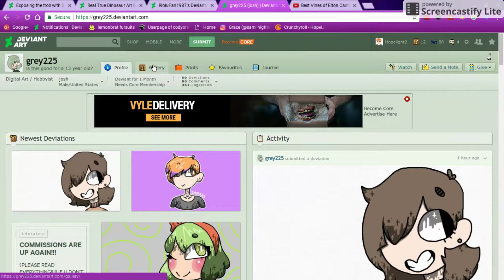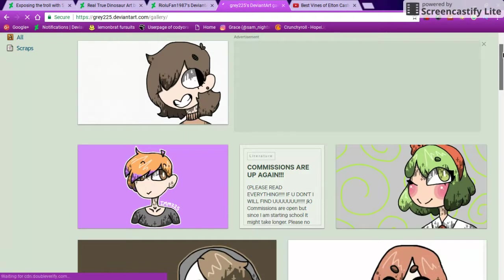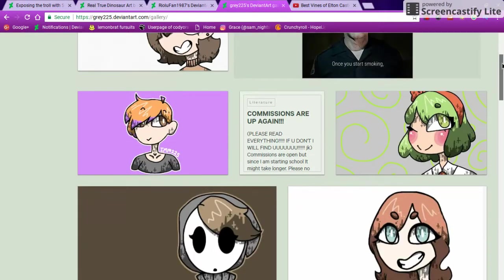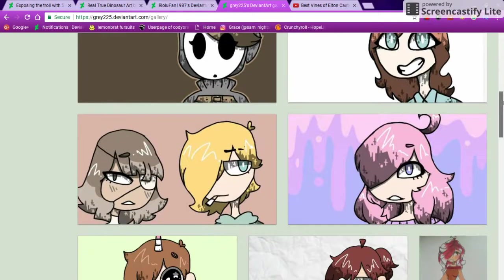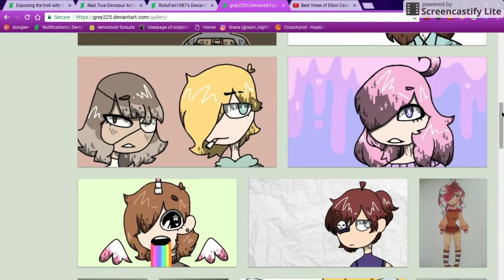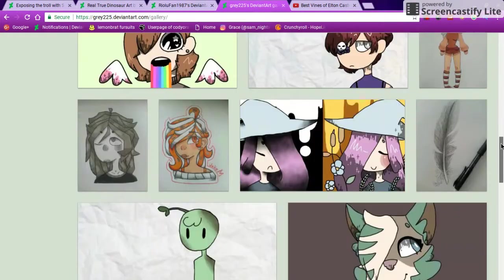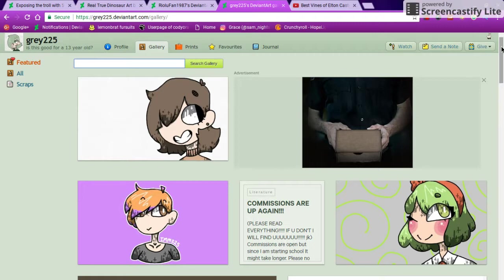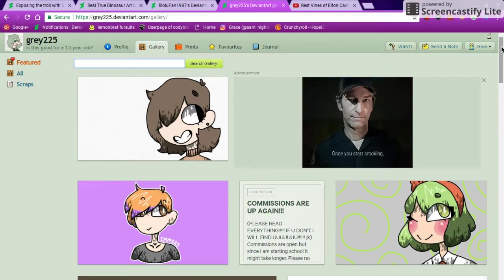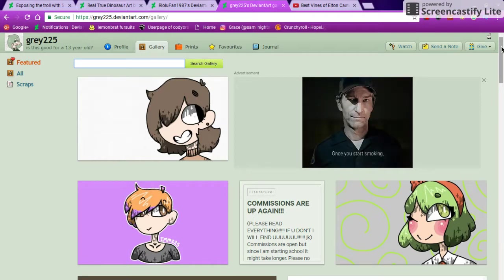I'm going to look through his gallery first. He is, like I said, 13, and the art amazes me — the colors work well together, he obviously does take time. The shading is beautiful, it's really unique. It's something I've never really seen before. Usually people just shade by blurring it all together to look more realistic, but this is really different.